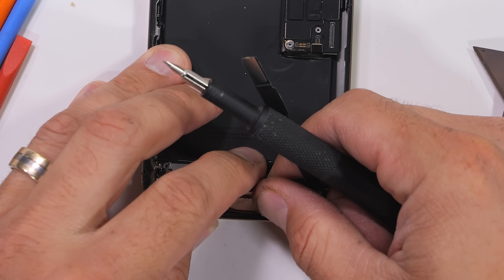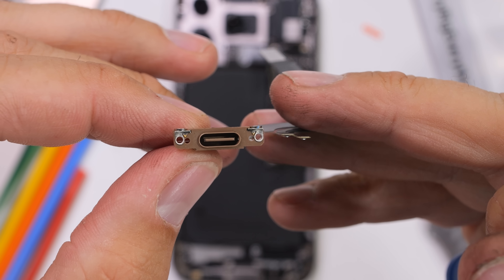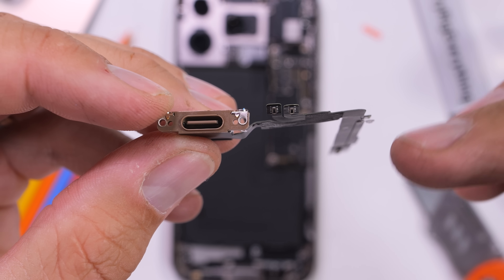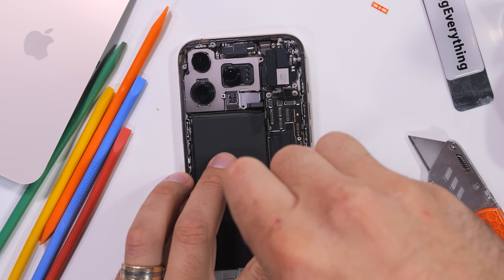There's actually a large improvement on the charging port design this year. Instead of the USB-C port being intertwined and ensnared with signal wires, microphone, speakers, and vibrator attachments all in one massive ribbon conglomerate, this time around the USB-C port is basically all by itself. Great move for repairability.